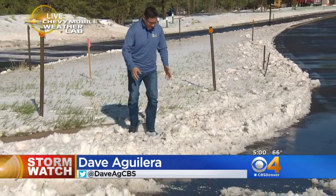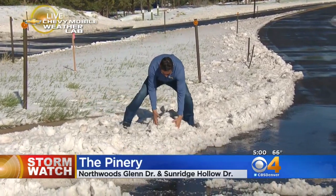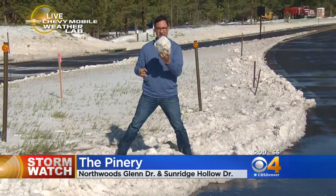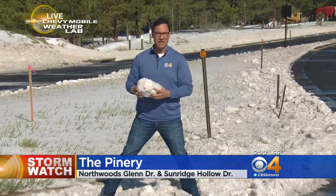We had marble-sized hail roll through this area, and from time to time in some locations like right here, it piled up up to a foot deep in a lot of locations. They had to bring the snow plows out for some folks.